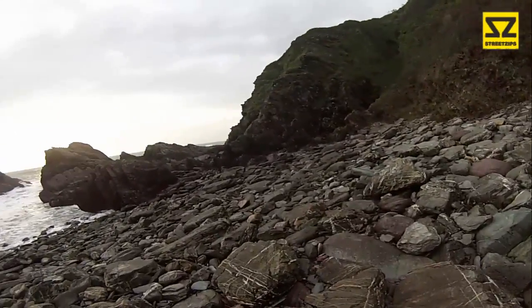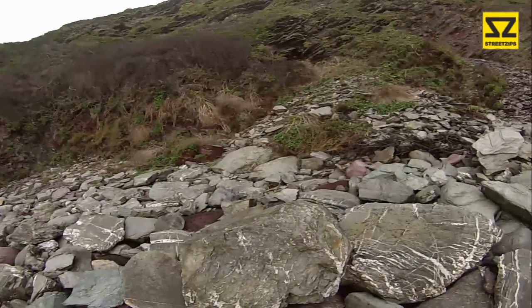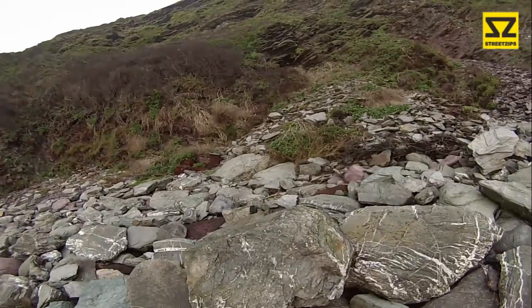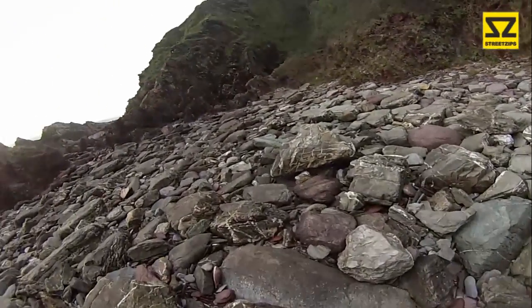A couple of weeks back when I was here, these rocks were so slippery — they had rained before I got here and they were lethal. I'd never seen anything like it. It was honestly like walking on ice. Absolutely ridiculous.